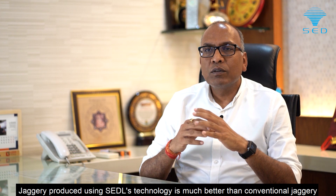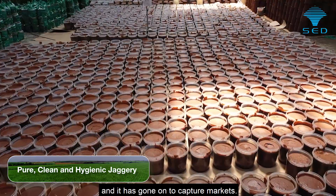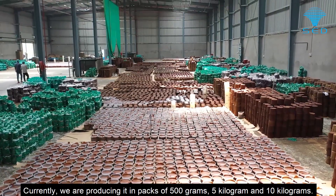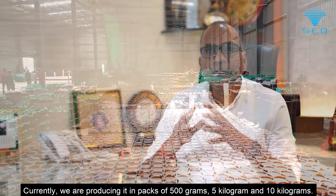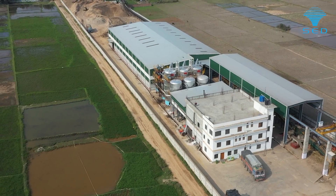The jaggery being produced with SEDL's technology is much better in quality than conventional jaggery, and it is in high demand in the market. We are currently producing it in 500 gram, 5 kg, and 10 kg packs.